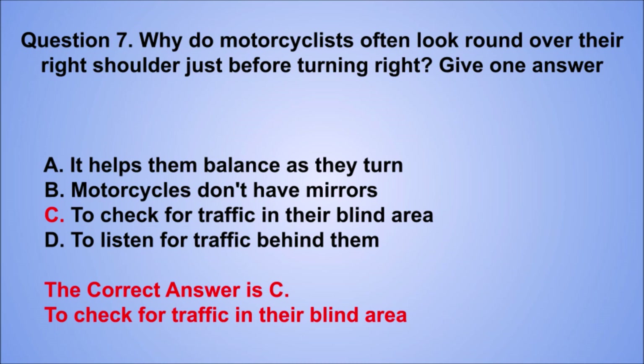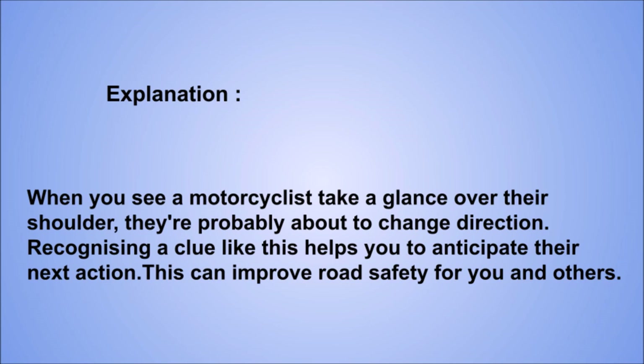Explanation: when you see a motorcyclist take a glance over their shoulder, they're probably about to change direction. Recognizing a clue like this helps you to anticipate their next action. This can improve road safety for you and others.